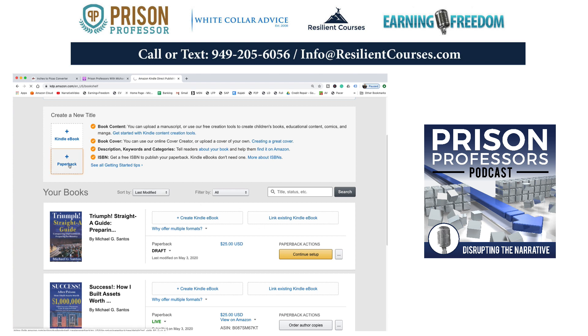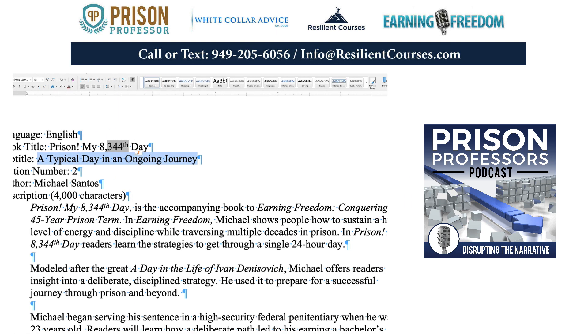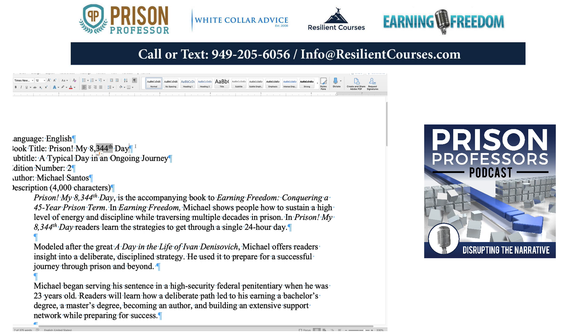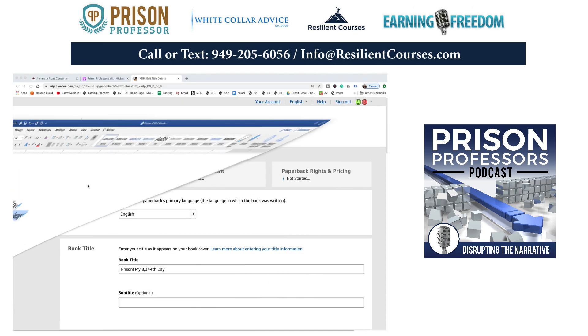I'm going to open here and hit paperback to start a new paperback, and I need to put the book title. I got all this information prepared in advance and I'll make it smaller so we can fit it on one screen. I'm going to grab the title — 'Prison, My 8,344th Day' — and plug that right here. That's my book title. All this work was done before filming this video to show you every step of the way.